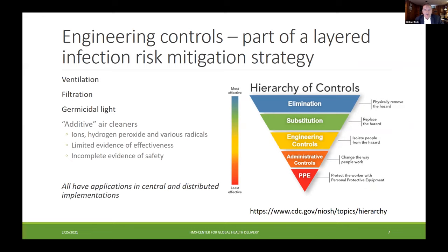Germicidal light is one of the air cleaner technologies. There's also a large group of what I would call additive air cleaners that put things into the air that are supposed to be disinfectants — ions, hydrogen peroxide gas, various oxidative radicals. I've downgraded these because although they exist and are being strongly promoted, relative to germicidal ultraviolet there's a very weak evidence base for the effectiveness of these devices and also for their safety. At best, the record there is incomplete.